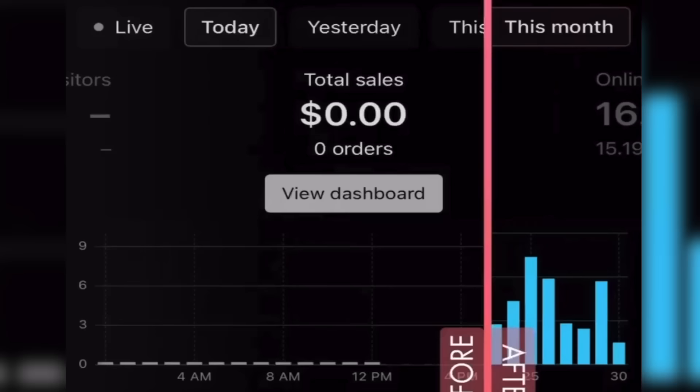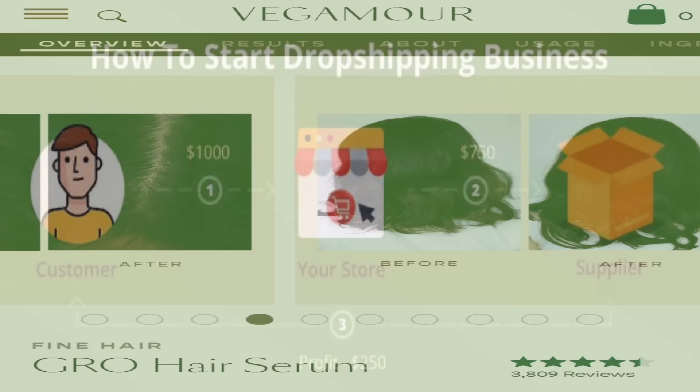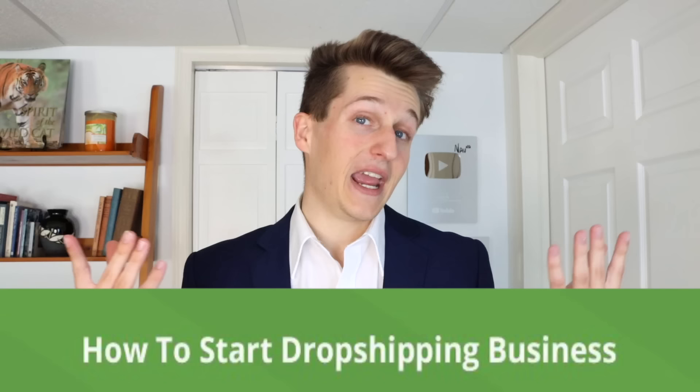In this video, I'm going to teach you the easiest way to start a successful dropshipping business as a complete beginner. I'll show you how to find a winning product, how to build a store to sell that product, how to fulfill orders once you get them, and a few of my secrets that have allowed me to make six figures from e-commerce dropshipping.